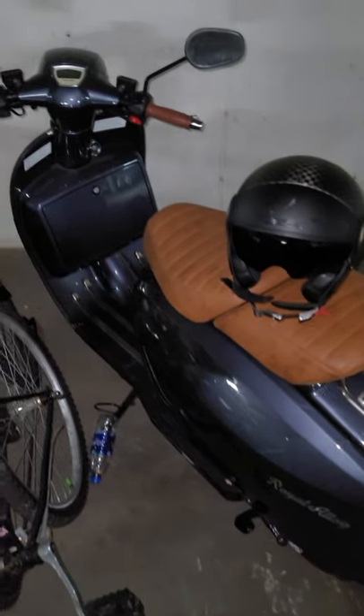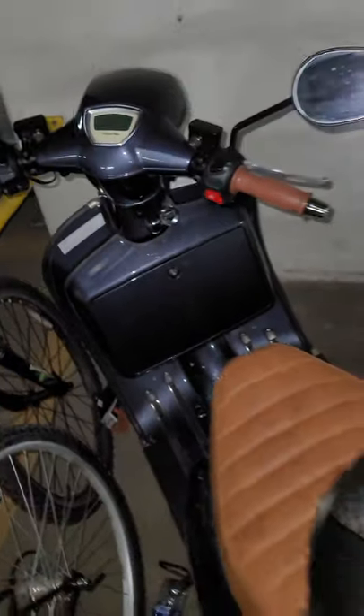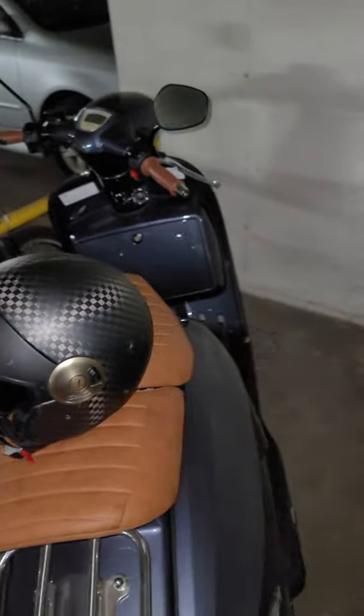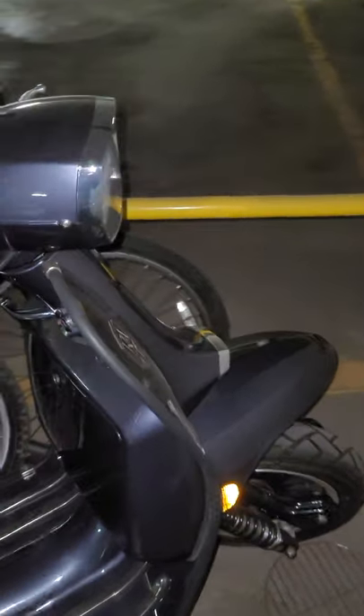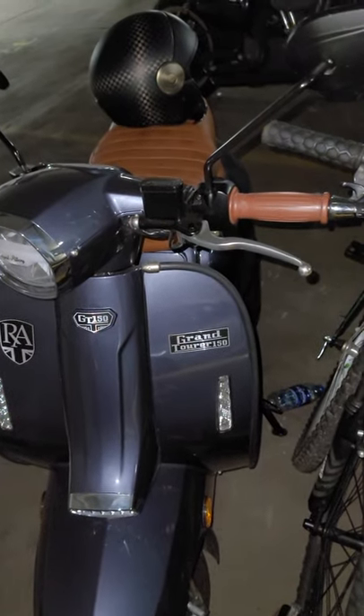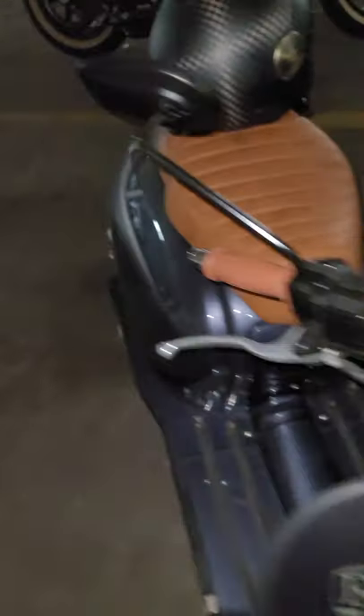Forget Vespa — if you're thinking about getting the Royal Alloy I would totally recommend it, it's been great to me. I've gotten it up to 65 on the highway by myself. I didn't have someone in the back but I thought it was great, it's been a great investment so far.